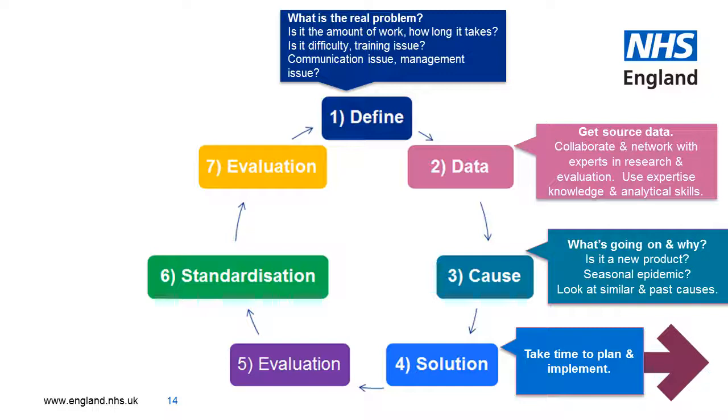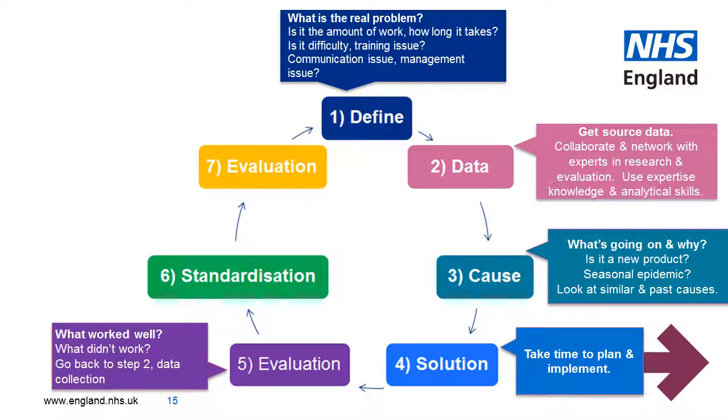Step four is solution planning. This can take some time to plan well and implement. If you've done the research, it will be worth the effort. Step five is evaluation. You then group your findings to find out what worked well and what didn't. If it didn't work, then you go back to step two, data analysis.